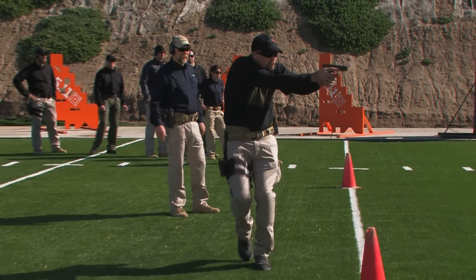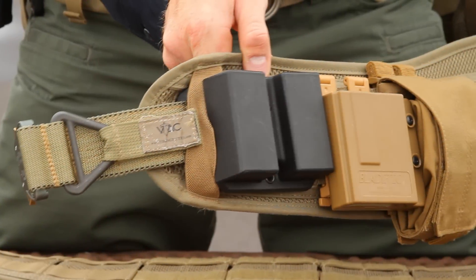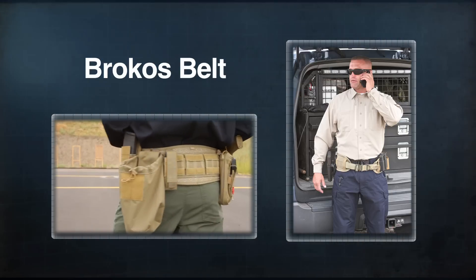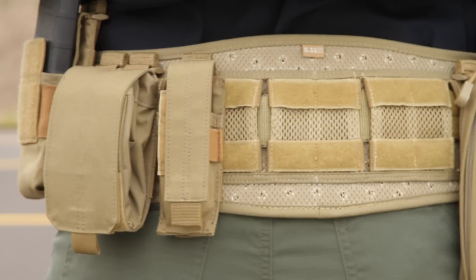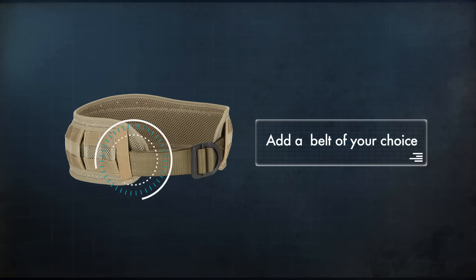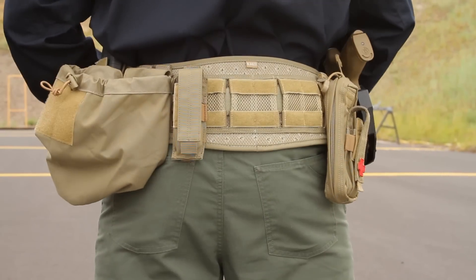5.11 Tactical has teamed up with Kyle E. Lamb and Viking Tactics to bring you an ergonomic battle belt unlike any other. The Brokos belt features web platforms to attach your holster or pouches, and also allows the user to add a belt of their choosing to hold everything together. Simply feed it through and you can strap the Brokos right on.